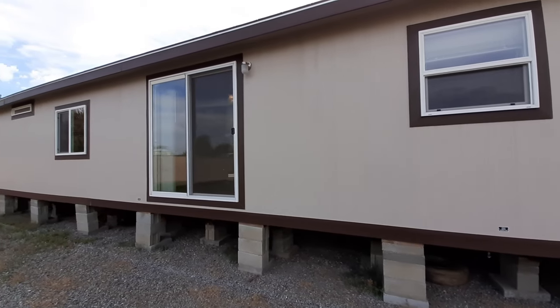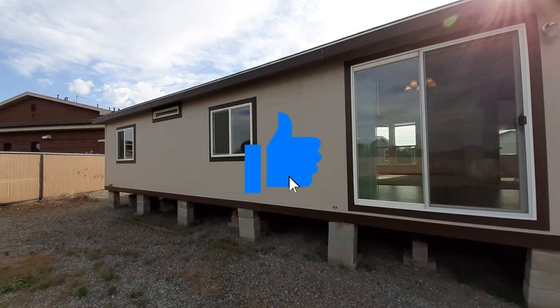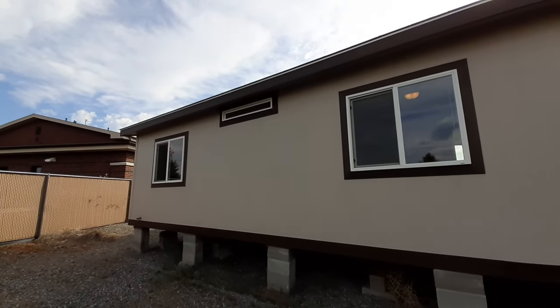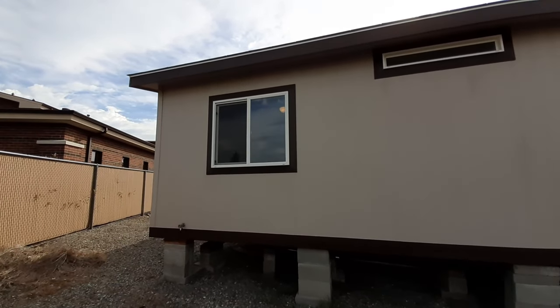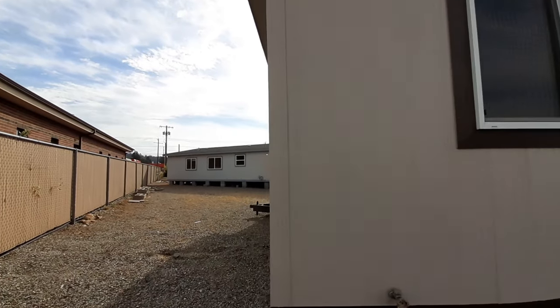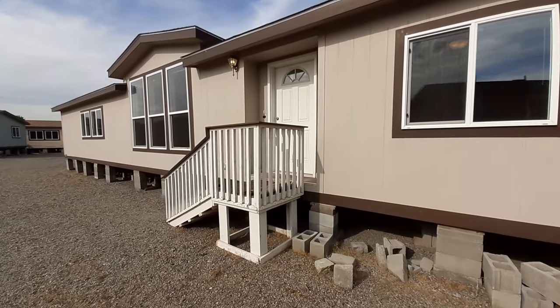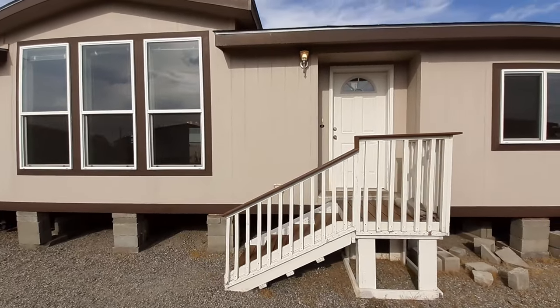We got a back door over here and a transom window that's going to be in your bathroom — your guest bathroom. Let's head on in. I know y'all are going to like this home, especially the price for the size. All their homes are really well priced — not sponsored by them, but that's why their prices are a little bit less than some of the other guys. So let's head on in.